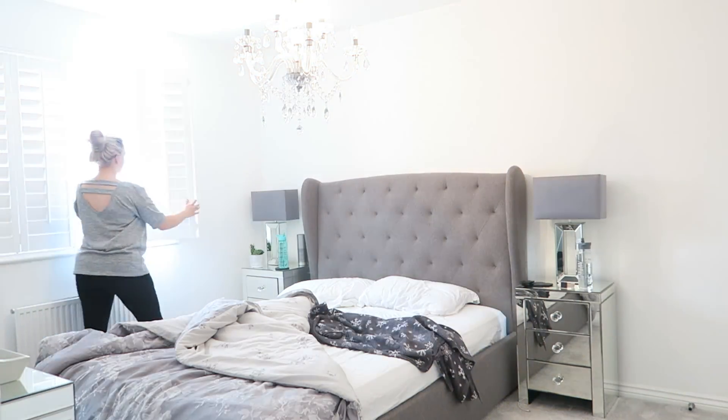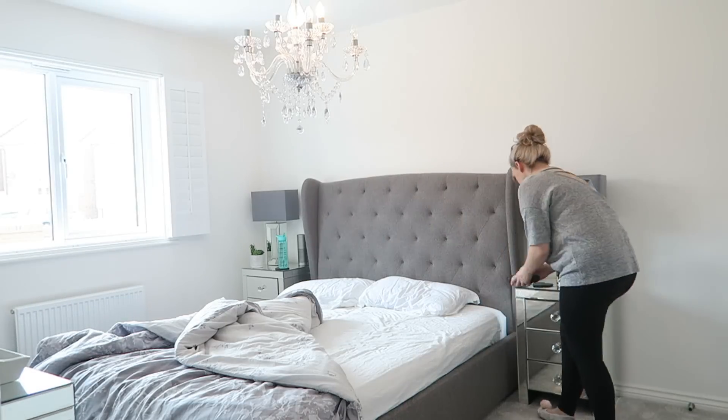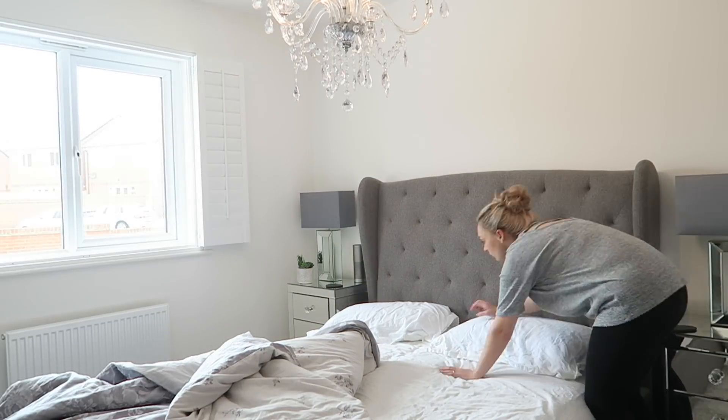I'm going to start the clean with the bedroom. I'm going to open up the shutters and just give the whole bedroom a complete tidy and pop everything away.